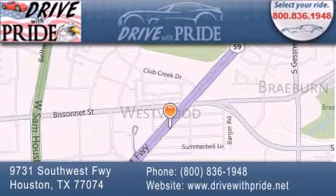We are conveniently located at 9731 Southwest Freeway between Bisonette and Beltway 8. We look forward to serving you! Visit us at www.drivewithpride.net.